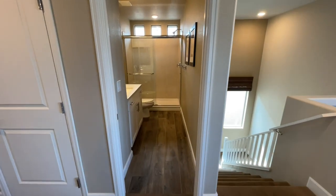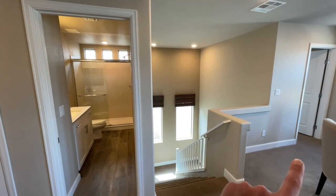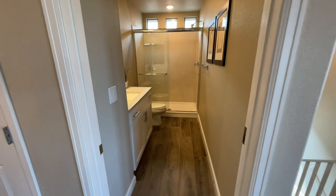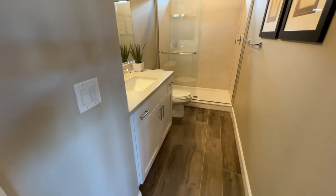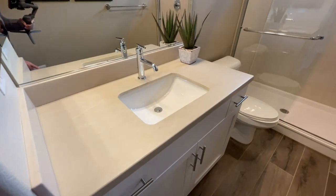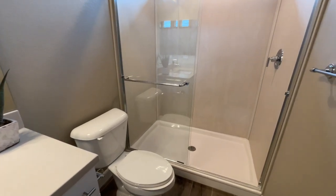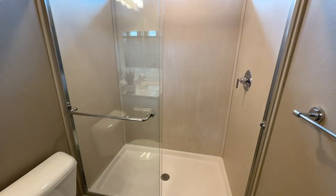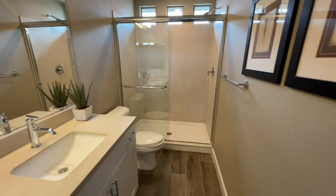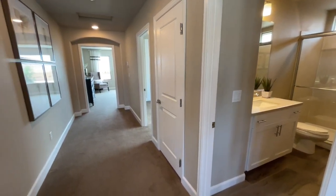This bathroom is an optional upgrade — if you don't get it, it would look like that closet, so you'd have a huge storage closet instead. I believe this is about a $7,000 option. It's a single vanity with the same countertop and cabinets, and they do give you the medicine cabinet. You have your toilet, and they opted for a shower here — you can get a tub or a shower. I'm kind of torn, but I do really like having two bathrooms up here given the huge loft and multiple bedrooms.